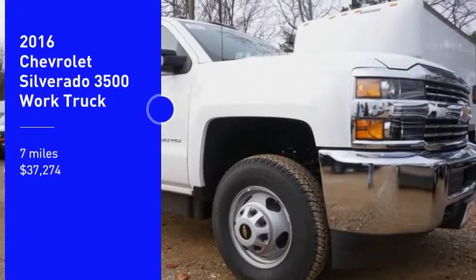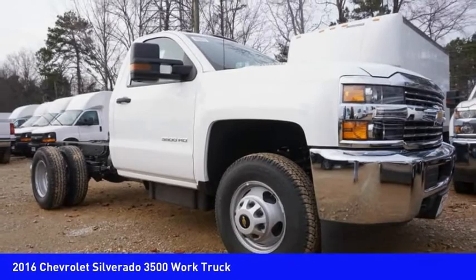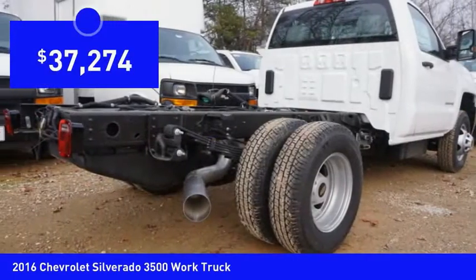Take a ride in the 2016 Silverado 3500 HD. Pros: everything. Cons: nothing. And it is priced below $40,000.